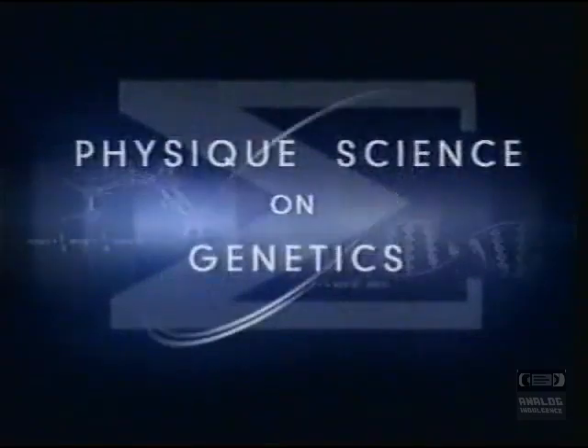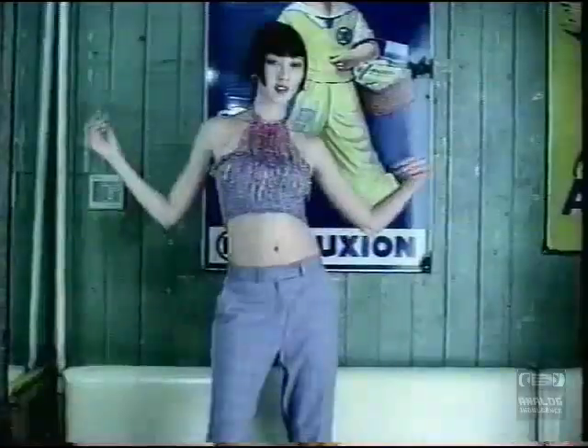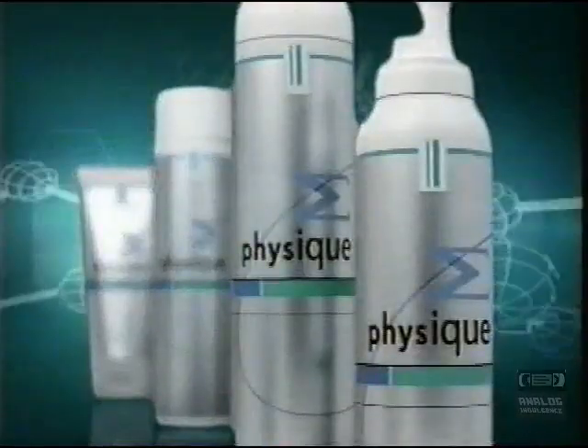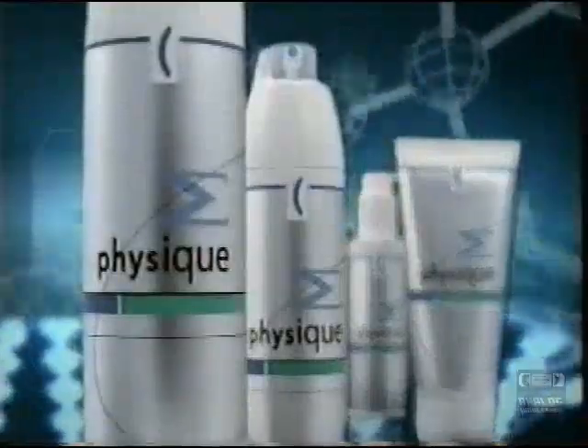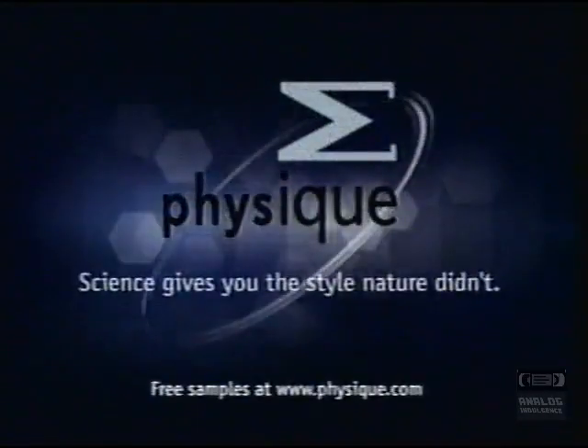Genetics gave you one kind of hairstyle — maybe you'd prefer another? Presenting Physique, scientifically designed to let you create and keep the hairstyle you want. Physique Volumizing Collection gives amazing volume. Physique Straight Shape Collection gives an incredible straight look. Each lasts 20 hours. While genetics may be predetermined, your style is totally up to you. Physique Science gives you the style nature didn't.